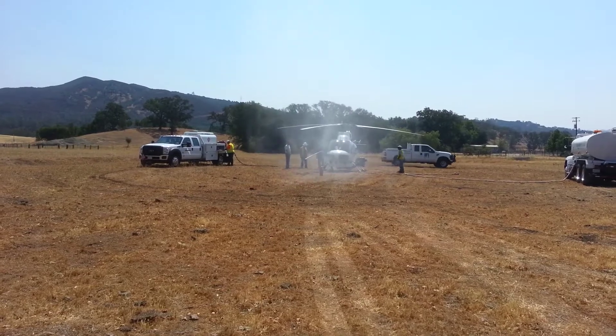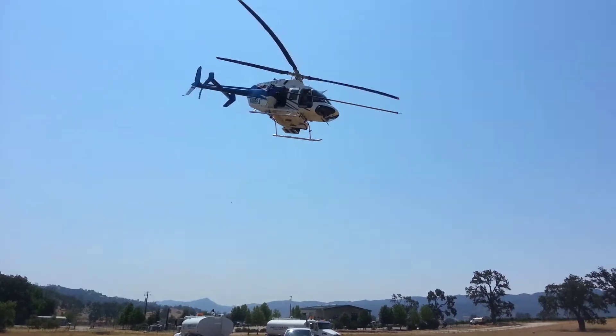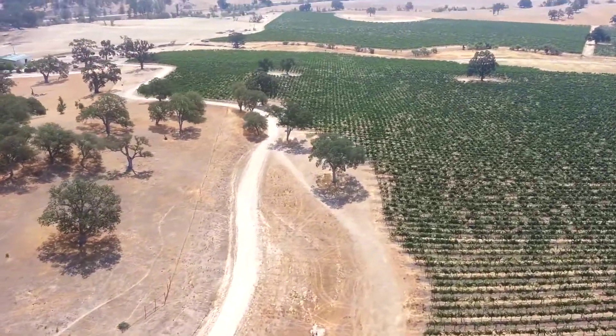We start this work in about June, up in the northern part of our territory. Crews work their way down here to San Luis Obispo County, northern Santa Barbara County. And then they'll work their way over to the Central Valley, and they'll wrap the work up around October.